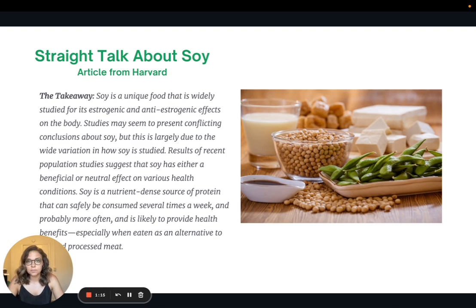Results of recent population studies suggest that soy either has a beneficial or neutral effect on various health conditions. Soy is a nutrient-dense protein source and can be safely consumed several times a week, and probably more often, and is likely to provide health benefits, especially when eaten as an alternative to red and processed meats. Hopefully that gives you a little bit of peace of mind about soy.